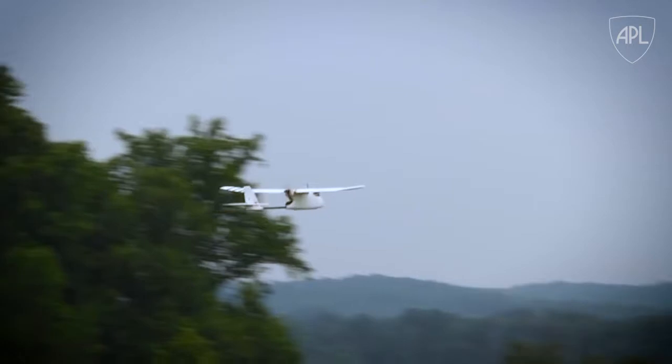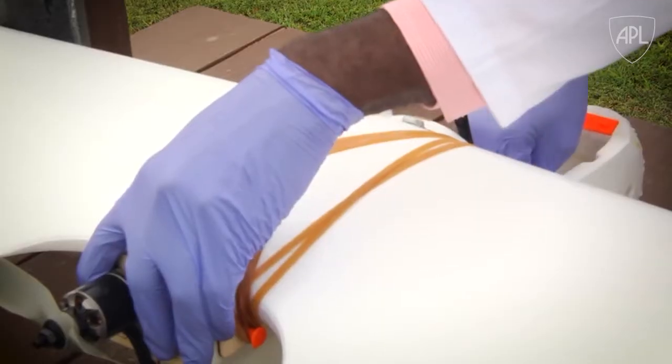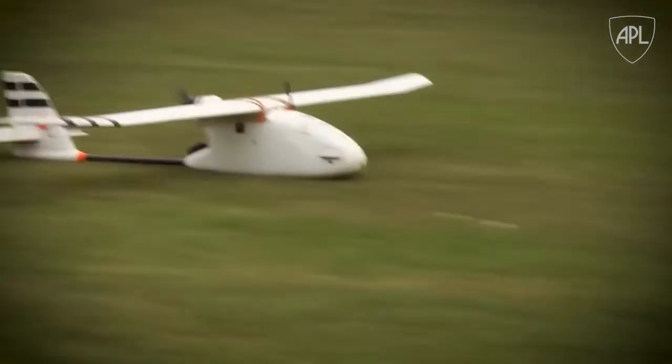All of this has to be completely autonomous, and that's why we worked on this from a perspective of the normal autonomy work we do here. All the people at the clinic have to do is come out, put their samples in, swap batteries on the plane, and then throw the plane back into the air and it knows where to go. It'll fly back to the lab and deliver the samples.